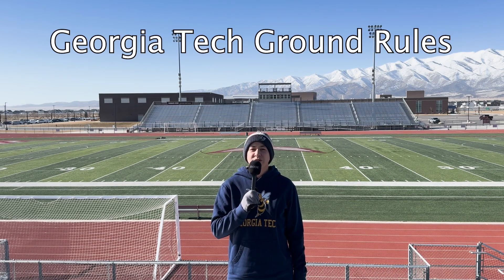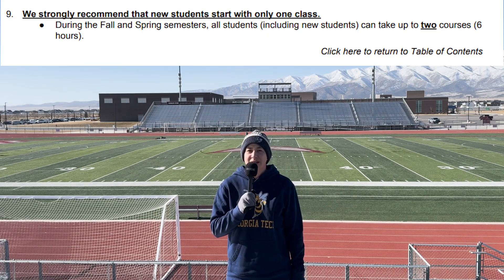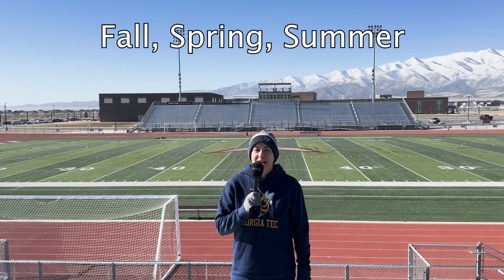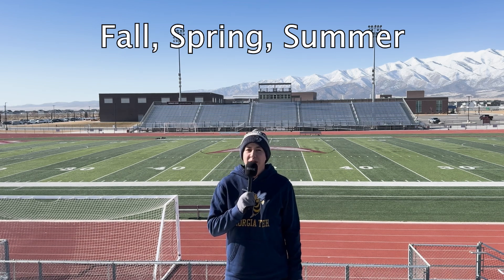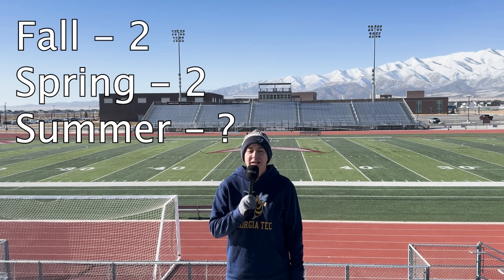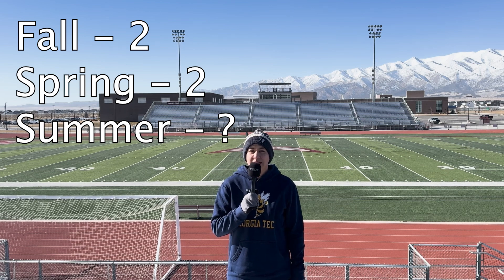Let's set some ground rules for Georgia Tech's enrollment options. When you start the program, they suggest you only take one class, but if your goal is to be done as fast as possible, push that to the maximum allowed of two classes for the first semester. This is assuming you start in the fall with fall, spring, and summer coming up, and you have no other major obligations. In that case, you can take two classes in fall and two classes in spring.